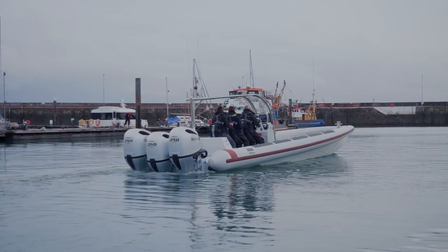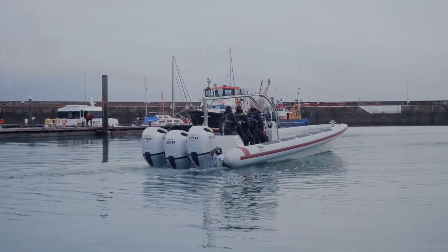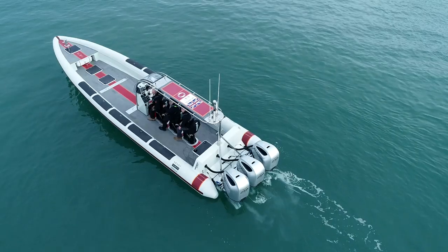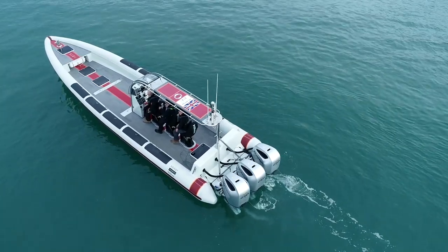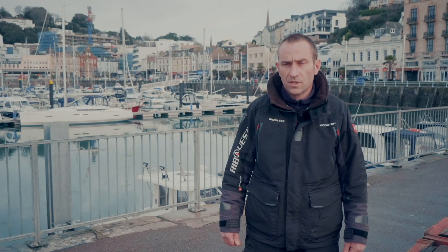Boat V2 is quite similar to Chase Boat 1 for INEOS team. She has a slightly different deck layout. She's purposely built with a very, very narrow console, only for three persons on board, so that she's able to carry spare sails either side of the boat, and she's going to perform very slightly different roles in the different aspects of what Team INEOS do with their work.